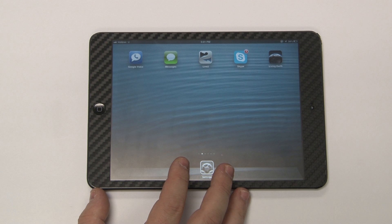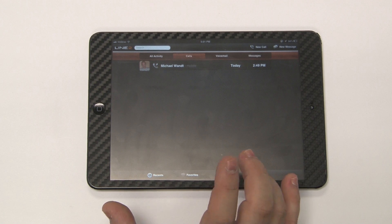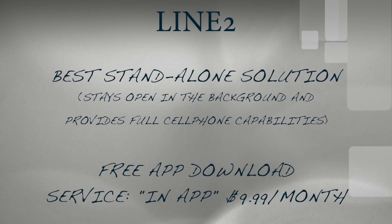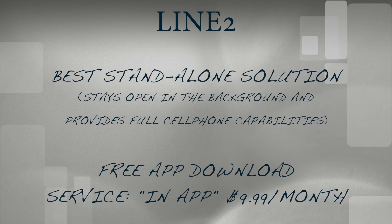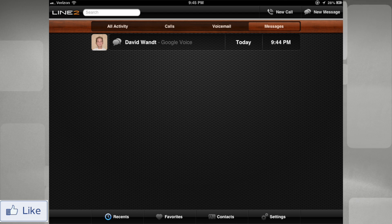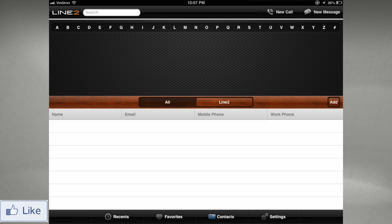For voice communications and text messaging, we have an incredible program called Line 2. I love Line 2 because it allows me to use my iPad just like an iPhone. Having Line 2 installed and activated allows me to make phone calls, send text messages, and receive phone calls just like I would if I were using an iPhone. I can pick up those calls on the device itself, or use a Bluetooth headset, a wired headset such as the iBud headset, or a more advanced headset like one from Bose. Line 2, available on the App Store, is an excellent option if you want to use the iPad Mini as an iPhone.